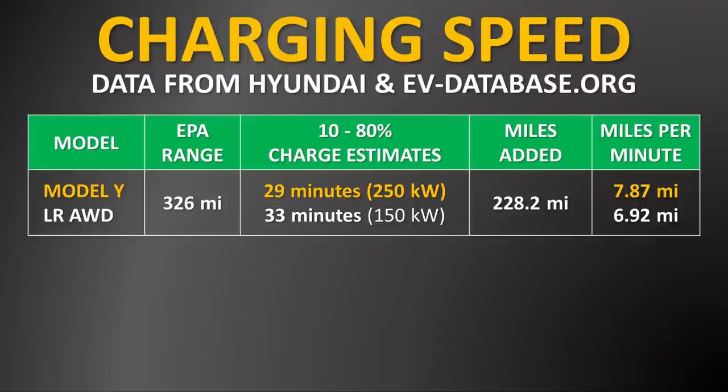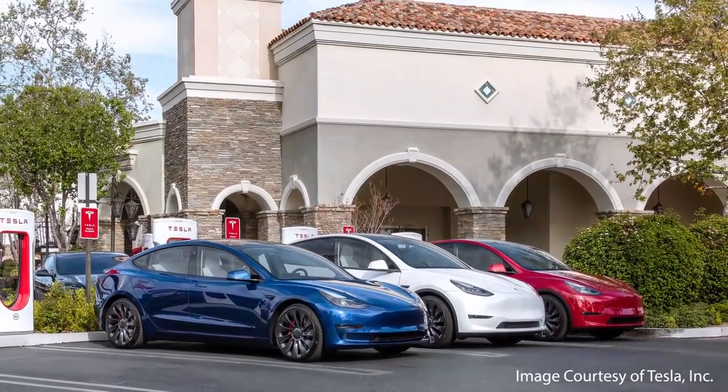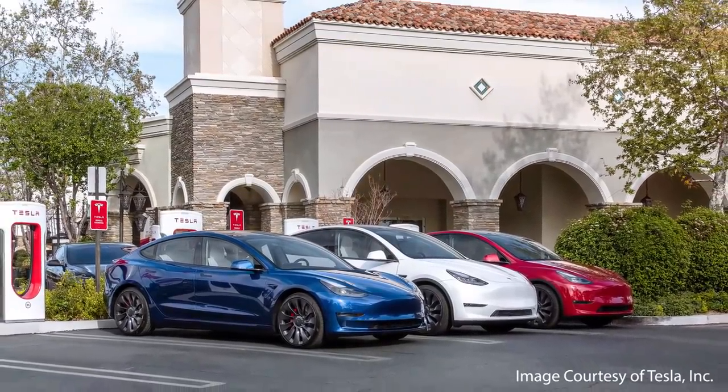The Model Y is no slouch when it comes to fast charging. For instance, at a Tesla V3 supercharger, the Tesla Model Y can go from a 10% state of charge to an 80% state of charge in under 30 minutes, adding almost 230 miles of drivable range during that period of time. Add to this the convenience of the Tesla supercharging network, and you have a combination that no one has yet been able to beat.